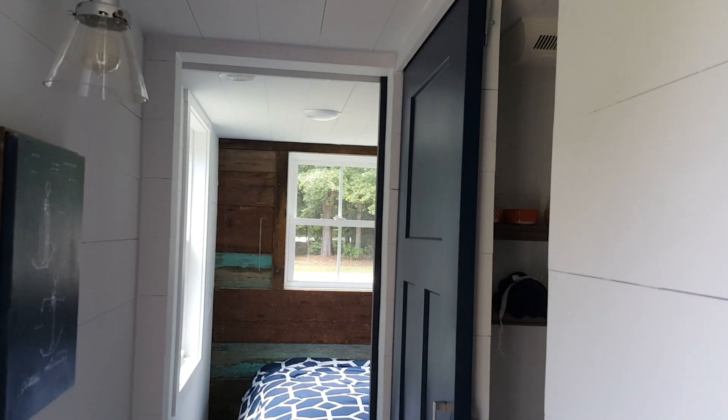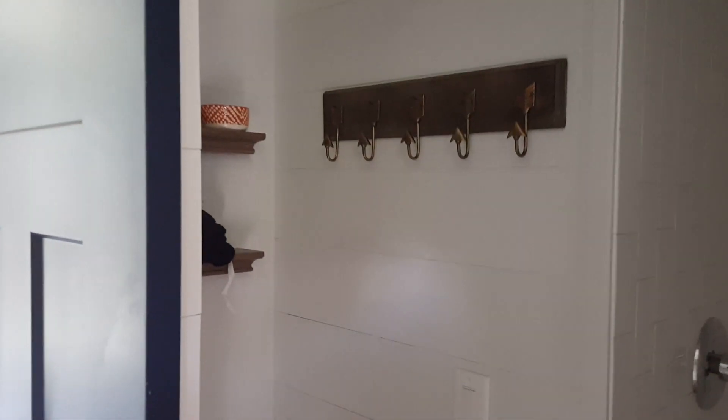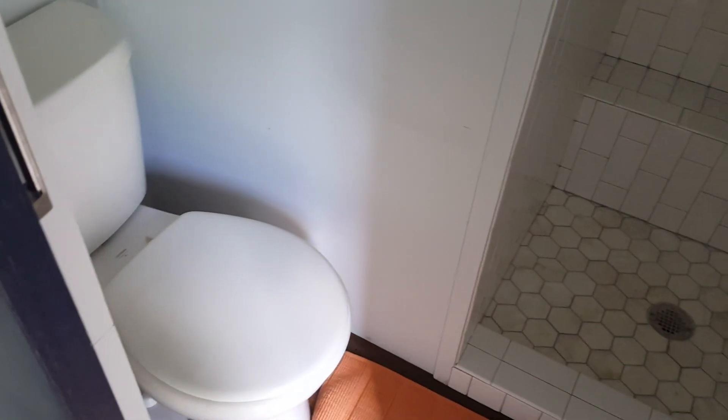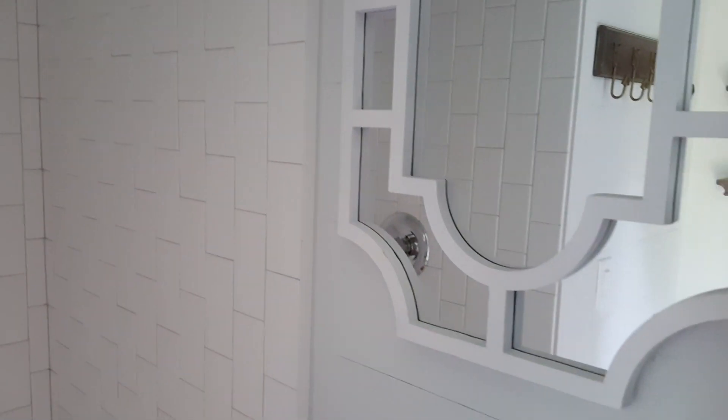As we go down the hallway, the bathroom is to the right-hand side. It has a residential style toilet, a ceramic tile shower with subway tile and a shower bench, and a wall-mount sink.